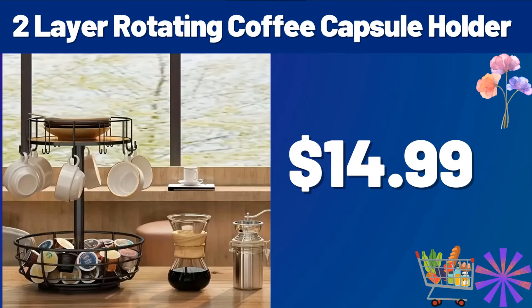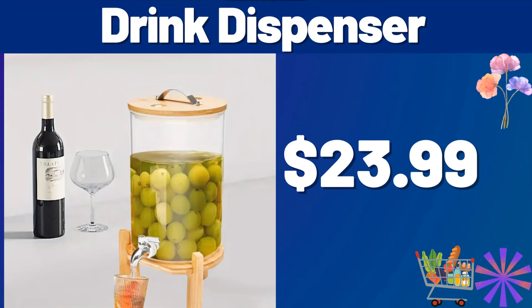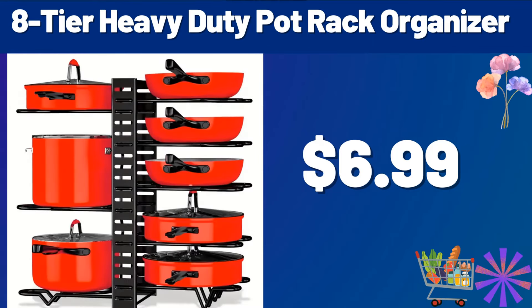Friends, please do not forget to subscribe to the channel. Kitchen storage rack, $35.99. Drink dispenser, $23.99. My friends, you can share your thoughts about the price with us in the comments section. 8-Tier Heavy Duty Pot Rack Organizer, $6.99.